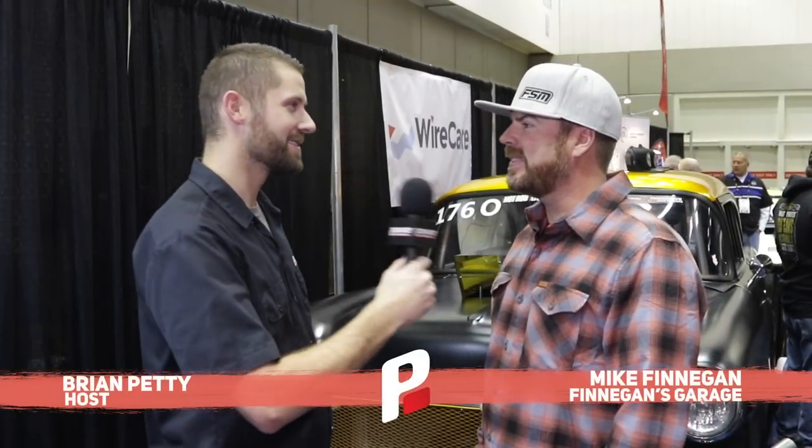We're here at PRI, and I'm with my friend Mike, and we're talking about a really sweet build right behind us. This is my 1955 Chevrolet Bel Air that we call 'Blasphemy' because it's got a 528 cubic inch Chrysler Hemi under the hood of a Chevy, which is a little weird, but I like it because it's different, and it makes about 1,200 horsepower.